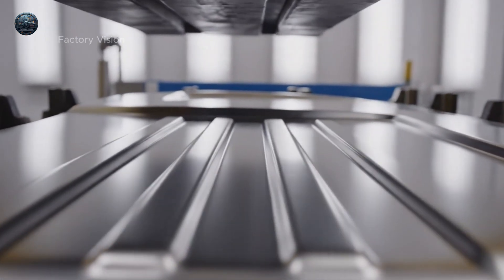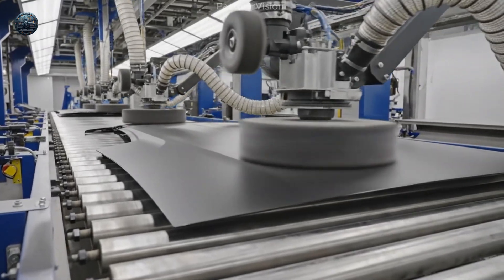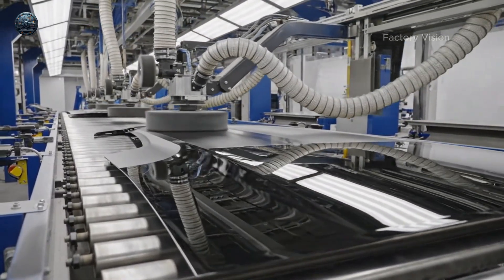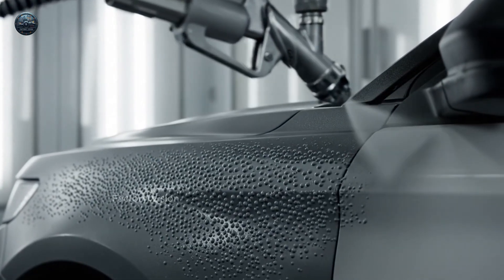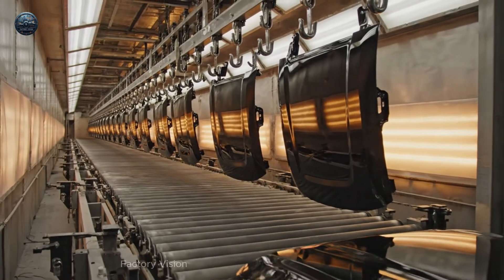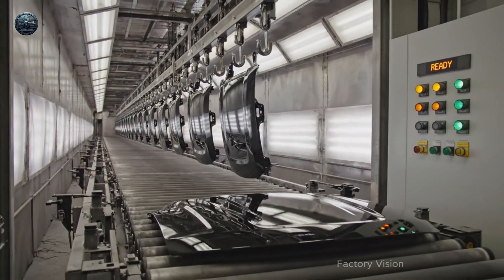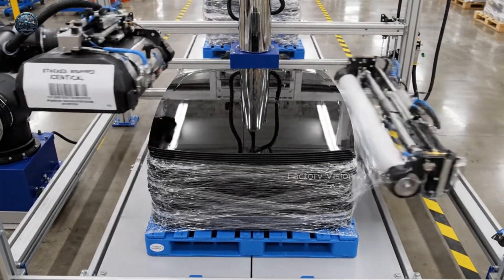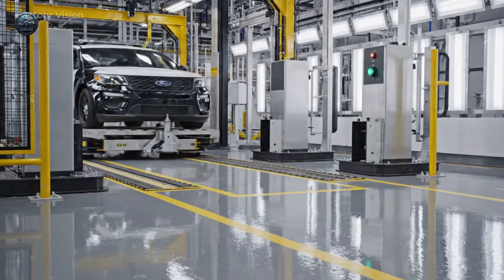Ribs give strength without noise. Now we polish the flow. Primer is a promise. Heat sets the texture. Stacked. Wrapped. Identical. Autonomous delivery. No drift.